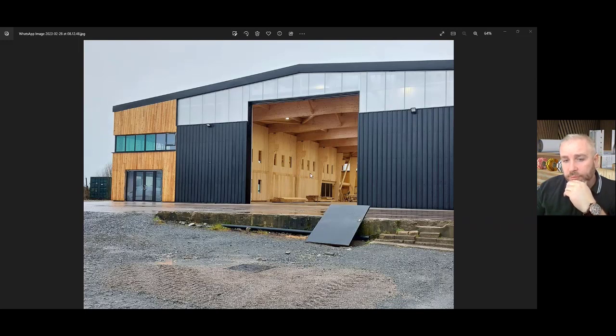This type of construction is typical in Europe, but when it was built it was the first of its kind in Ireland. Since then, two big logistics centers have been constructed from a glulam frame in Dublin. Everyone is now starting to see the benefits of timber, and it's a small company like Glenfort that paved the way for something much larger.